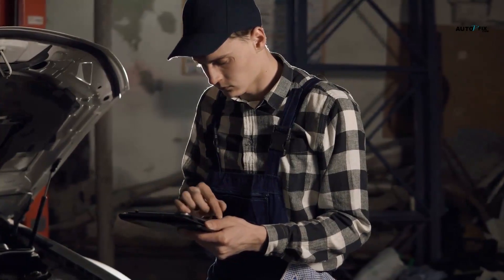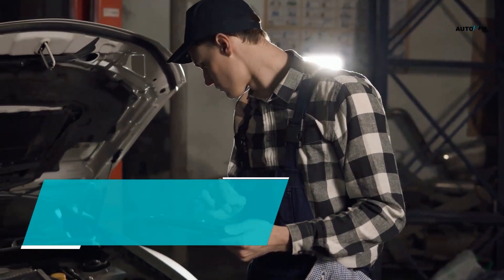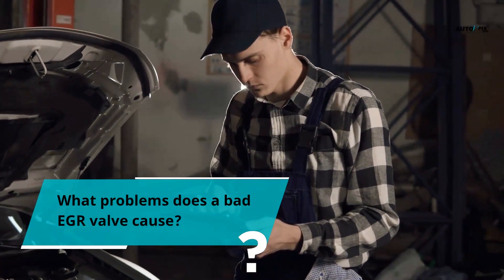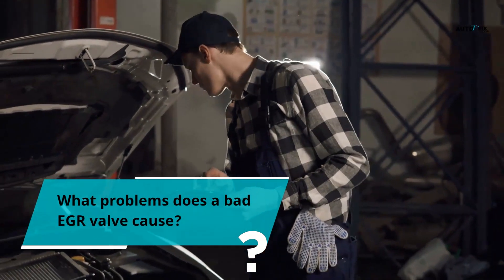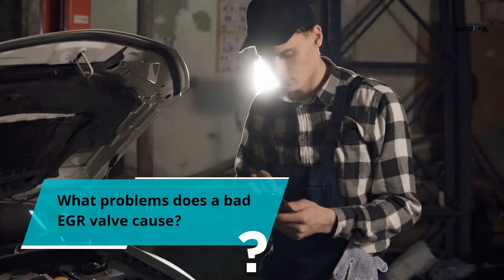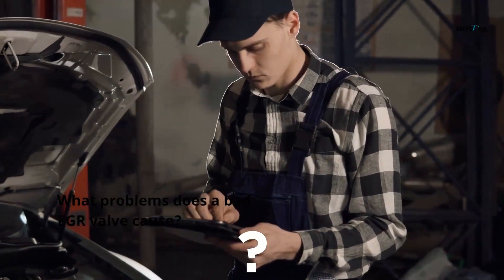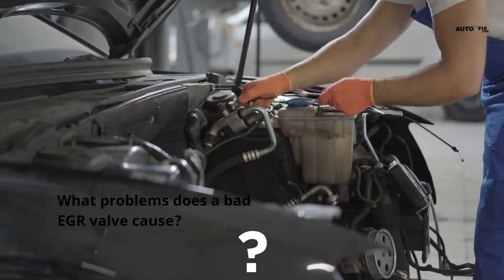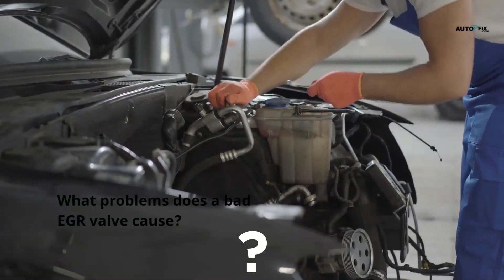What problems does a bad EGR valve cause? Failed EGR can cause problems with other system parts, such as spark plugs, fuel filters, engine sensors, fuel pump regulators, or spark plug wires. It will also affect the air-fuel ratio of the vehicle. Problems will arise in the power and acceleration of the vehicle. The fuel will no longer be efficient, and your car's emissions will increase.